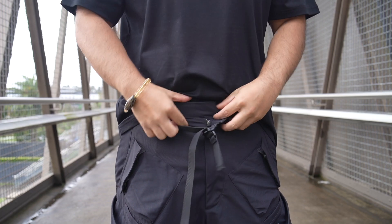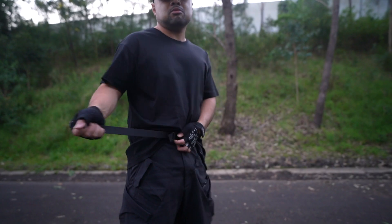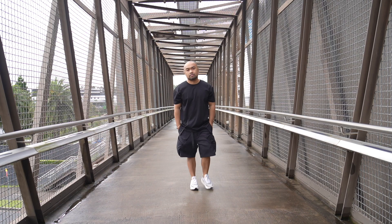Compared to most shorts, it doesn't have a snap button or any kind of button closure. What it does have is a QLR waistband, which not only keeps your shorts in place in whichever position you want, but also serves as your closure for the waist area. I've walked around and skated in these shorts, and the QLR waistband is quite secure.